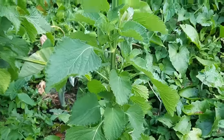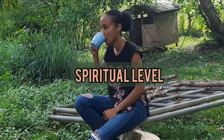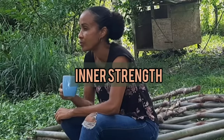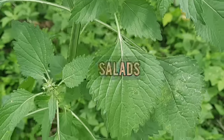The plant is used as an ornamental in some countries to decorate gardens. On a spiritual level, the tea is said to release negativity and promote inner strength. It is also said that the leaves can be used in salads.